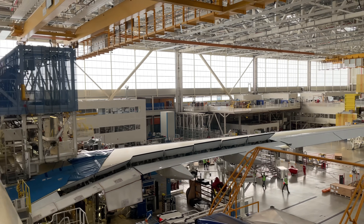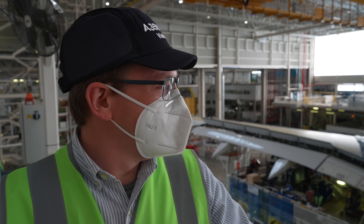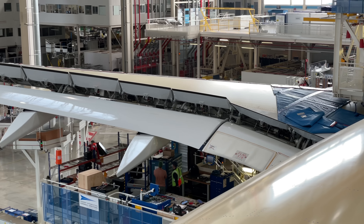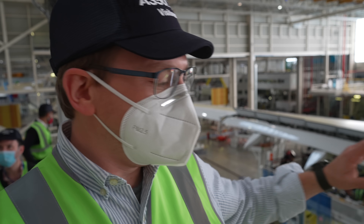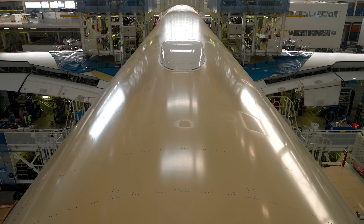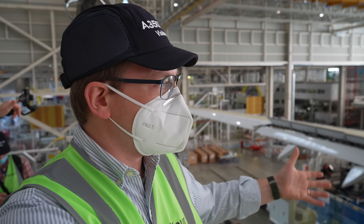First up, the A350 final assembly line. I'm standing on top — well, nearly as on top as you can get — of the fuselage of an A350 under construction. We're in Station 40, where they attach the wings, the main landing gear, and the tail fin to the aircraft. What you're seeing here is the carbon fiber skin. We learned today that the brown color on the A350 fuselage before it's painted is due to a bronze film coated with a clear coat resin so the fuselage can conduct lightning strikes away from the aircraft, because carbon fiber doesn't conduct electricity.